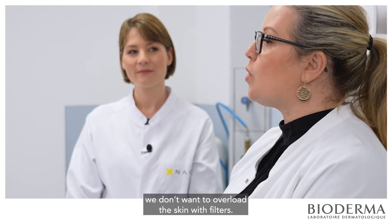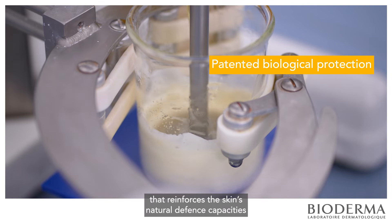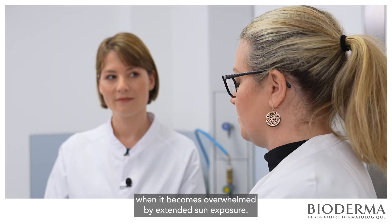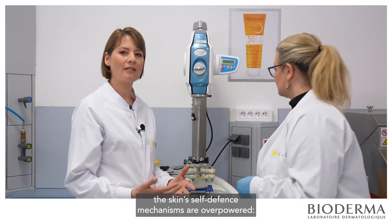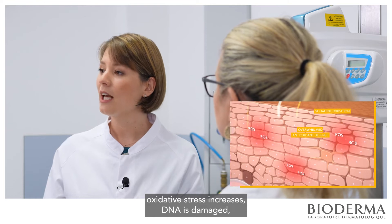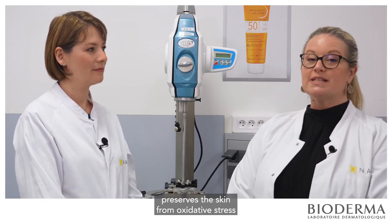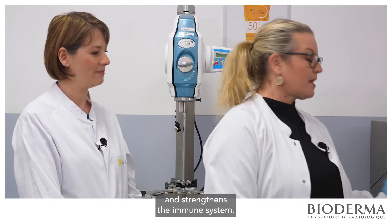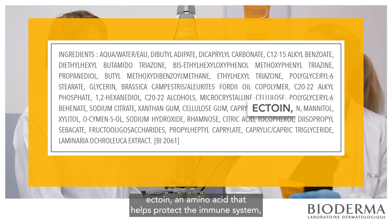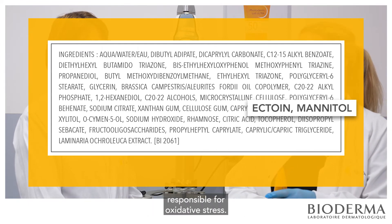We don't want to overload the skin with filters, so to complement the physical protection, we added a patented biological protection that reinforces the skin's natural defense capacities when it becomes overwhelmed by extended sun exposure. In case of prolonged exposure, the skin's self-defense mechanisms are overpowered — the skin's barrier function is altered, oxidative stress increases, DNA is damaged, and immune system activity is reduced. That's why this patented biological protection preserves the skin from oxidative stress and strengthens the immune system. It contains two active ingredients: Ectoine, an amino acid that helps protect the immune system, and Mannitol, a natural sugar that limits the formation of free radicals responsible for oxidative stress.